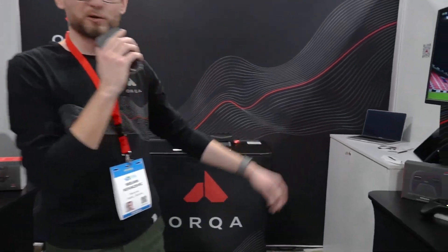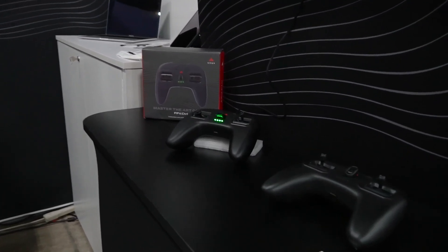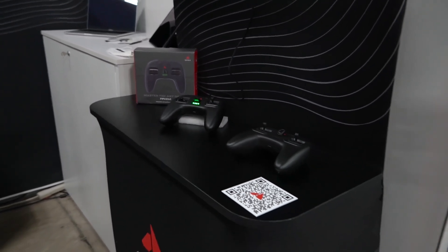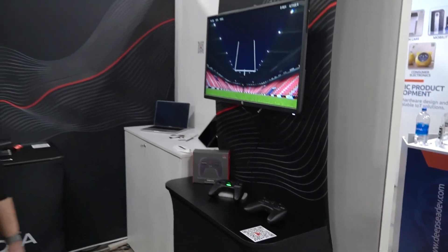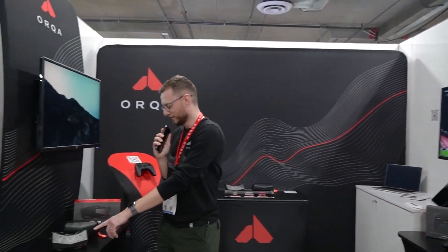Hey guys, greetings from the CES show floor! Orca is here this year with a bit more products than usual. You've seen our FPV control simulator and drone controller — an entry-level device hopefully bringing new blood into FPV.